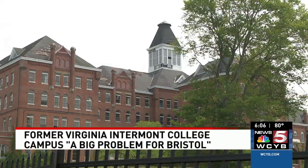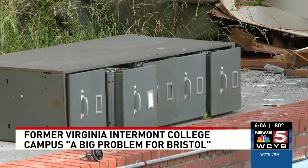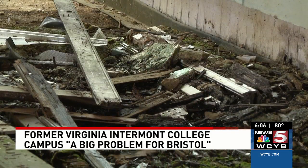A big problem for the city of Bristol, Virginia and the community is how city leaders describe the current state of the VI campus. The roof of the building is practically missing — at least the roofing. The roof structure is starting to deteriorate, and that deterioration because of water damage is going from top to bottom. You see extensive water damage from the tip top to the very bottom.